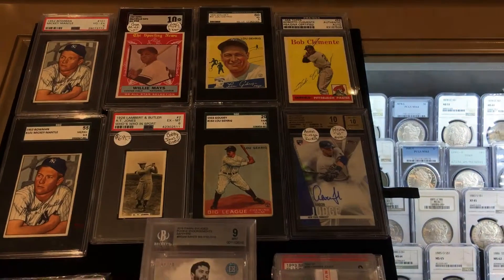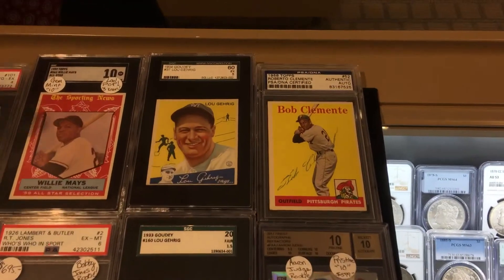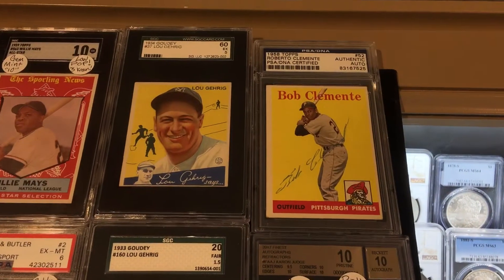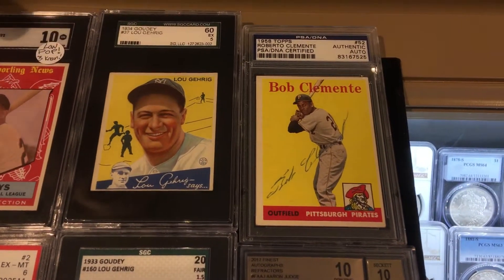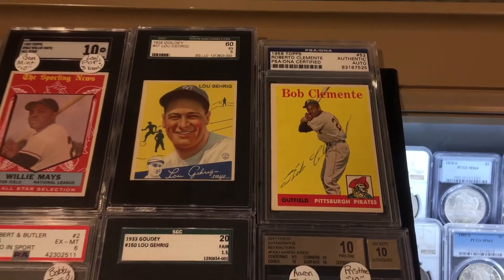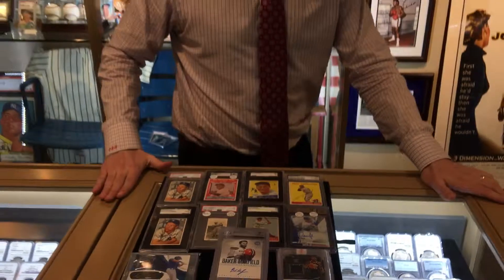Of course, you have to have an Aaron Judge — we're here in New York. That's a Pristine 10. And this is the best card we have here. This is a Roberto Clemente signed 1958 Topps. Anything Roberto Clemente signed card-wise is just exceedingly rare. Maybe a few known in each issue, probably just a few known in the 58 Topps.